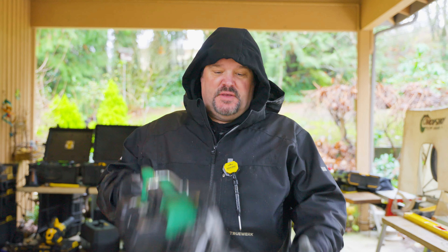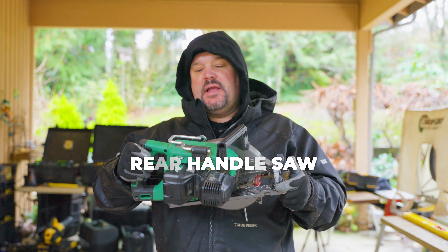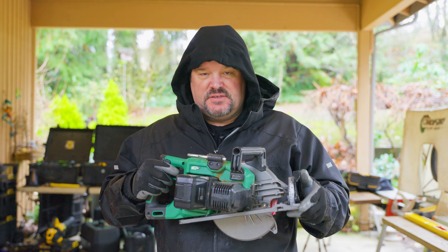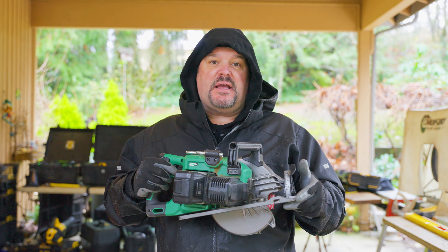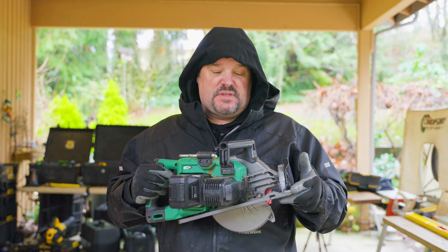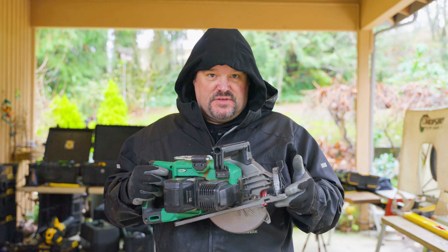Last but not least is one of these — a rear handle saw. This one's made by Metabo HPT. The cordless versions of these saws have gotten so powerful and so accurate that we no longer use extension cords with these types of tools. They come in really handy. We make a lot of cuts with this as well. Between the chop saw and the rear handle saw, those are two things we need on basically every project. We also have various hand tools obviously, but those two are the powerhouses we use quite often.